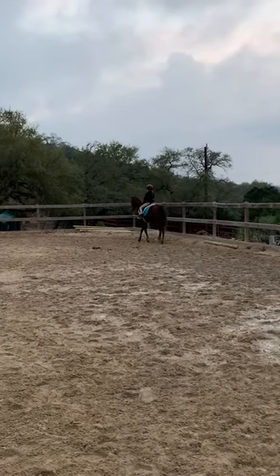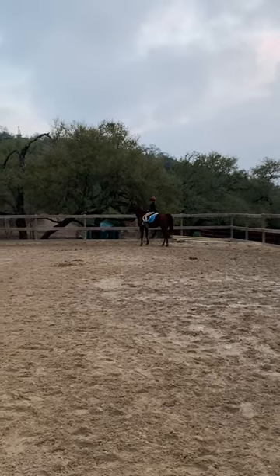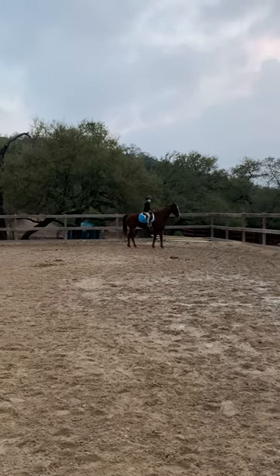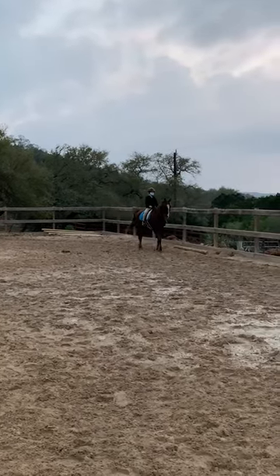Then you're going to halt, reverse, and halt, and then walk 10 steps. After your 10 steps, you're going to post trot for 10 seconds.